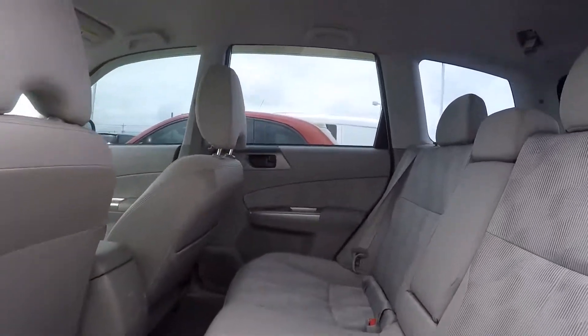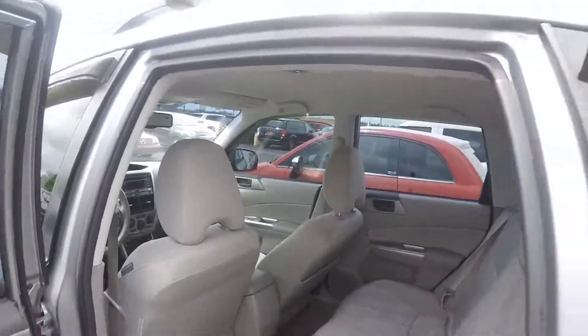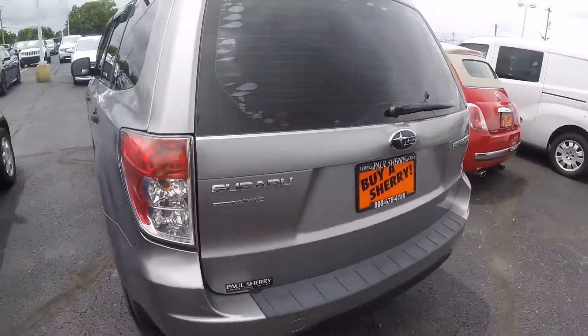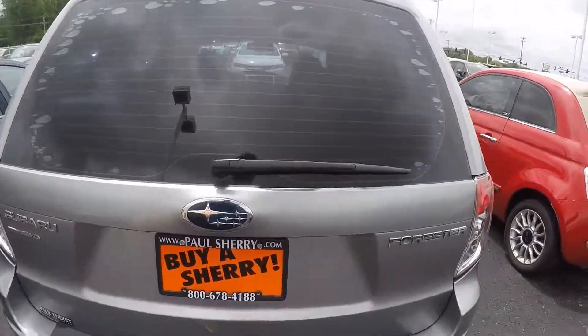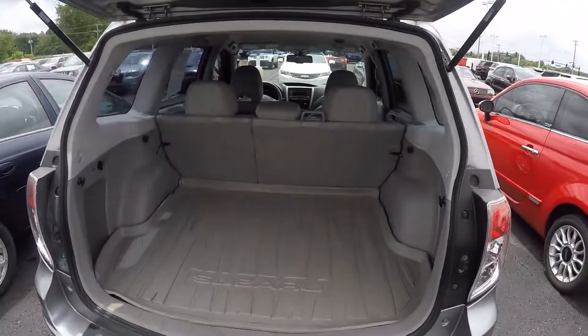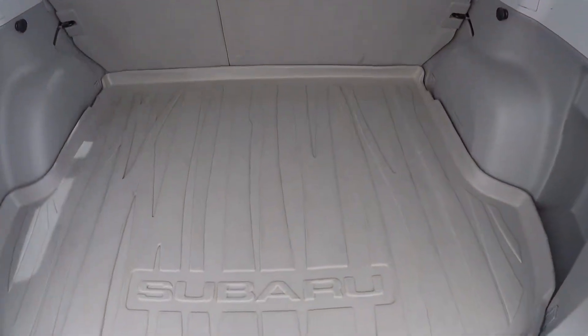Good room in the back seat, looks really clean. This vehicle is all-wheel drive, which is going to be good in the wintertime. You got a heavy-duty rubber mat back here.